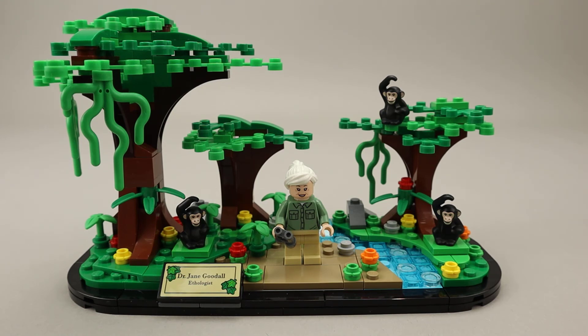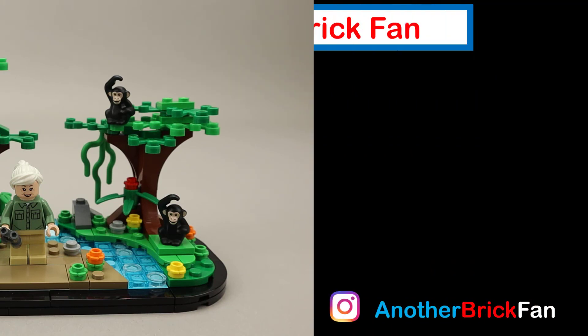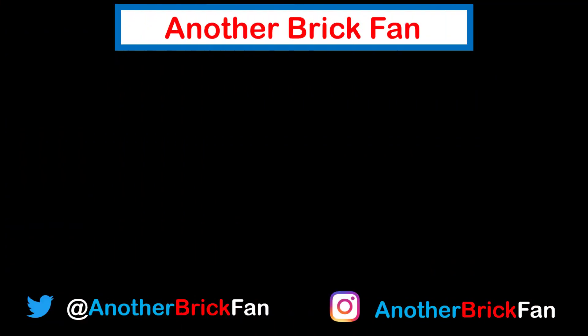Hope you've enjoyed my thoughts on this gift with purchase set. I'm going to get started on my next video. Until then, happy building! If you enjoyed this video, hit that like button, be sure to subscribe to see more of my content, and I've left some links to my other reviews up here on the screen.